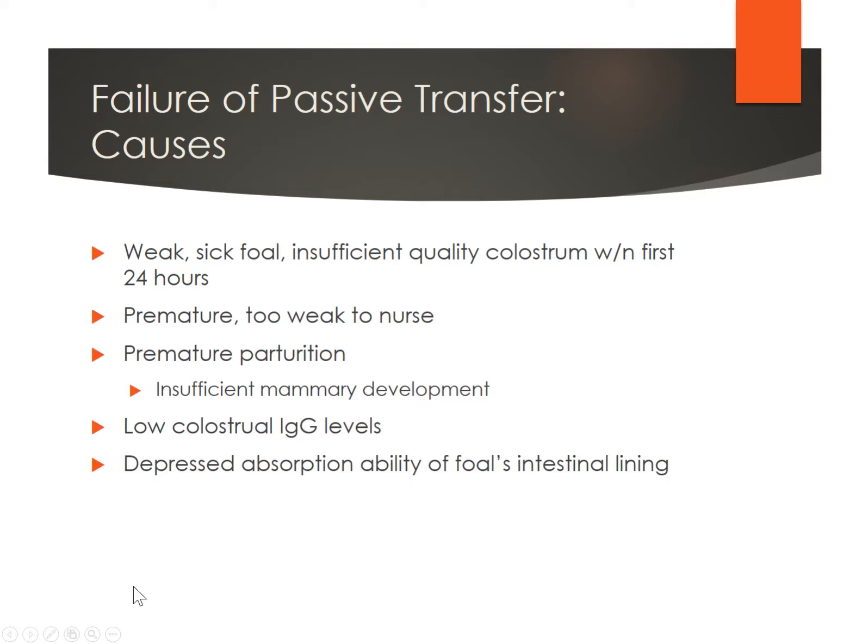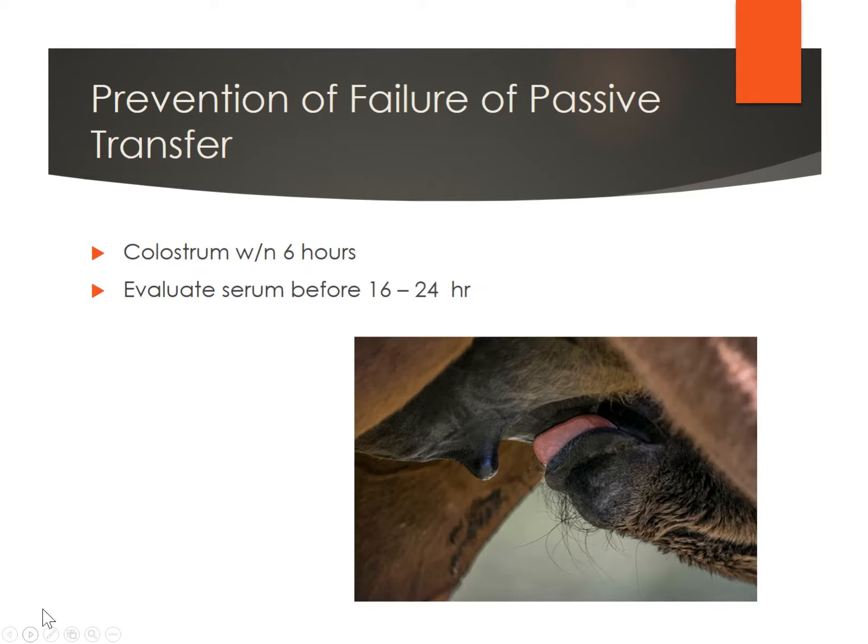Failure of passive transfer can be caused by a weak or sick foal that didn't nurse enough, or a premature foal that didn't nurse very much. Maybe the mare didn't have sufficient mammary development and just didn't produce colostrum. Sometimes it's that you lost the mare and didn't have an opportunity to get it. There are different reasons why this might happen. To prevent it, get that colostrum into those foals and evaluate their blood in that early timeframe so you can get it to them intestinally. If you can't do that, then you're going to have to use alternative methods.